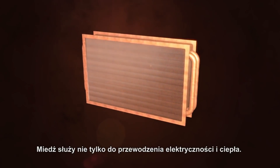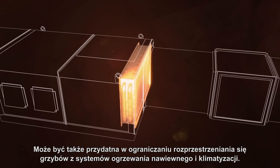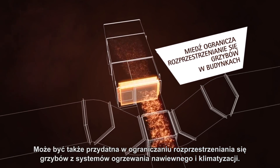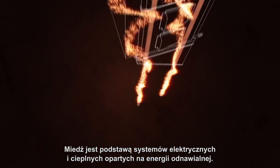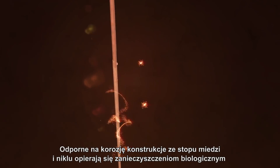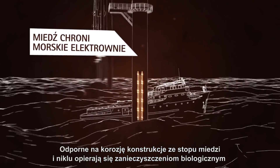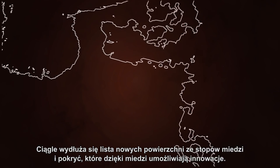Copper is not just for electricity and heat transfer — it can be helpful in controlling the emissions of fungi from heating, ventilation, and air conditioning systems. Copper is at the heart of renewable thermal and electrical systems. Corrosion-resistant copper-nickel structures resist biofouling and reduce the risk of damage from maintenance boat visits.